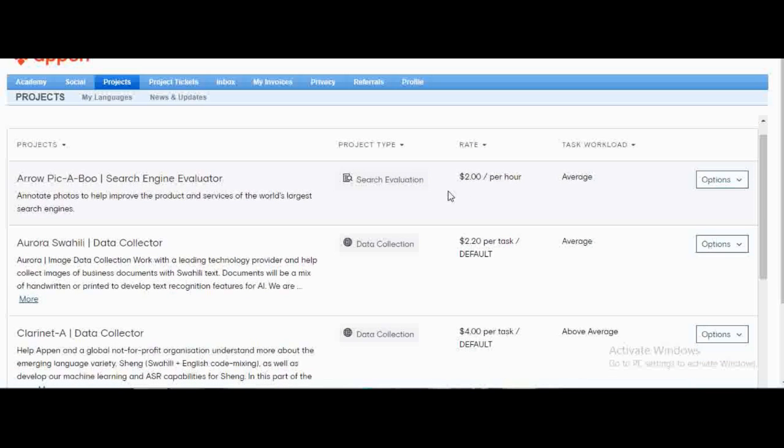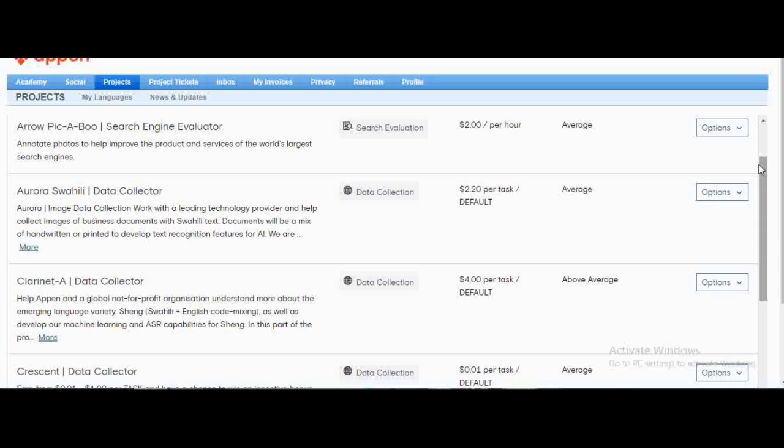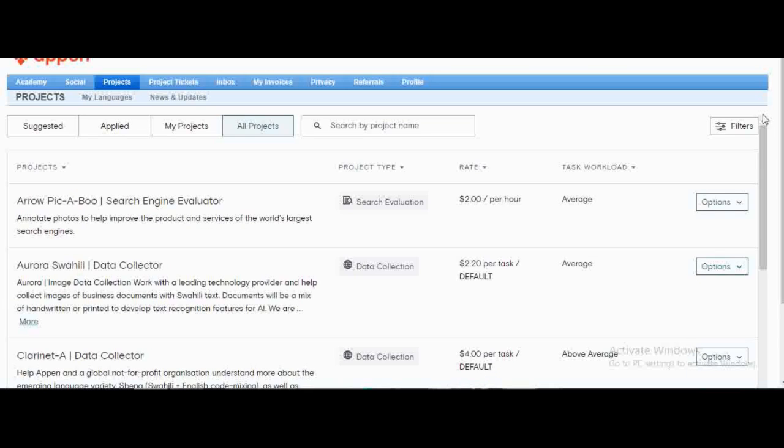You can also see search evaluation projects here, and social media evaluation as well — those are the types of projects available. Each project has a type, whether it's search evaluation or something else, and it also shows a rate per hour, so when you're applying you know how much you're going to get paid.